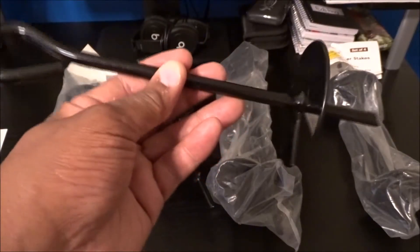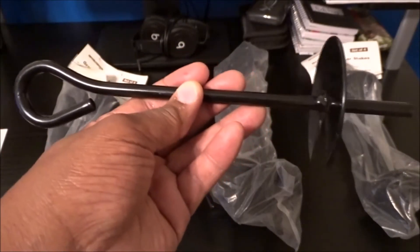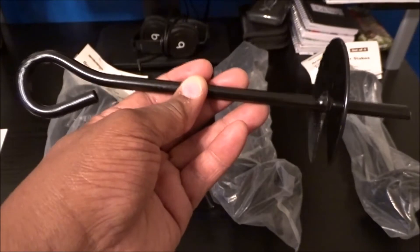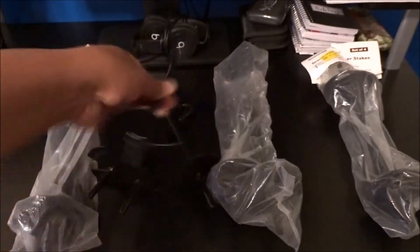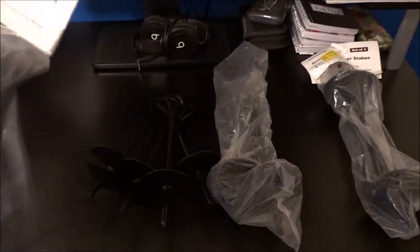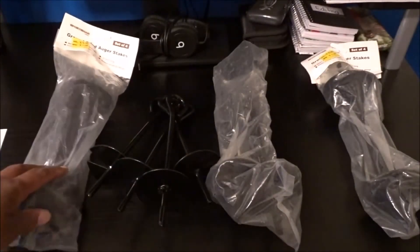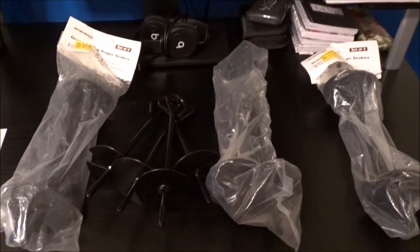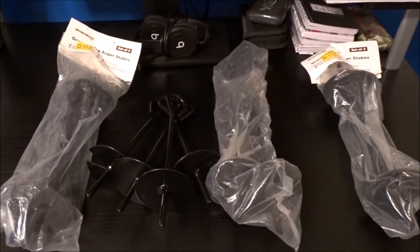I did find some at Walmart, but they were plastic and they were small. They were screw-shaped, but they were like $1.48 each and they were plastic. You guys are not going to believe how much I paid for these — $1.29 for four of them. There's four in each bag, so I got $16 here for my camping trip at the beach.